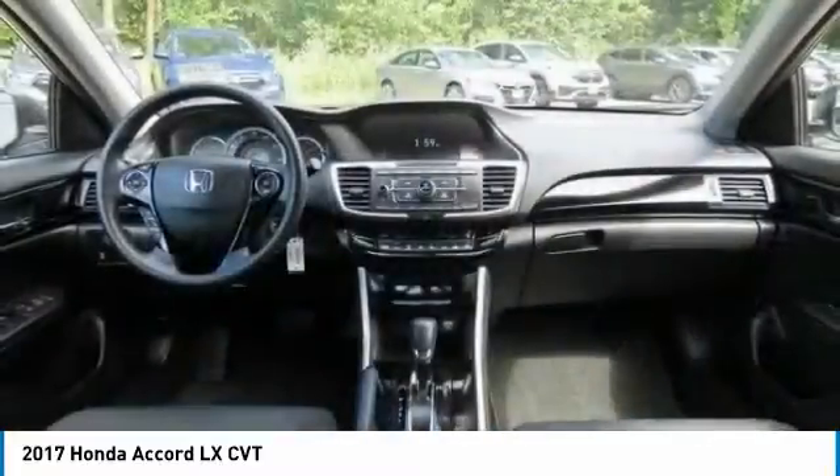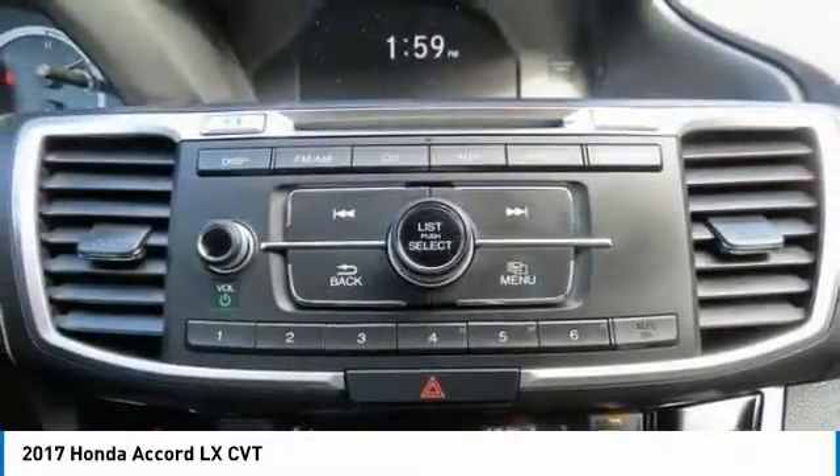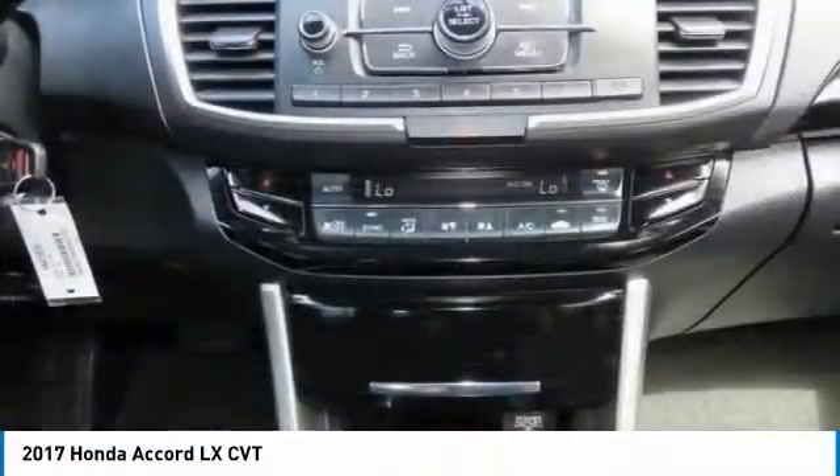Front wheel drive. Front all season tires. Is love at first sight really possible? Let us know when you stop in.